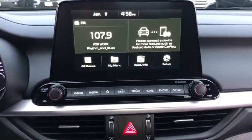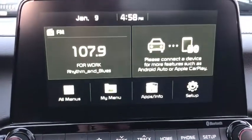Remote keyless entry, tachometer, cloth seat trim, front reading lamps, front bucket seats, driver vanity mirror.